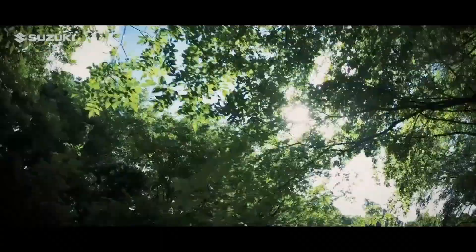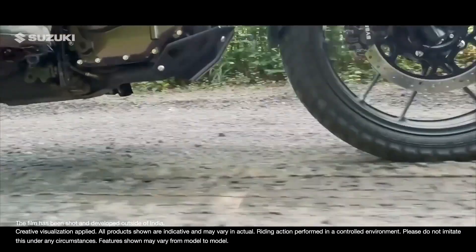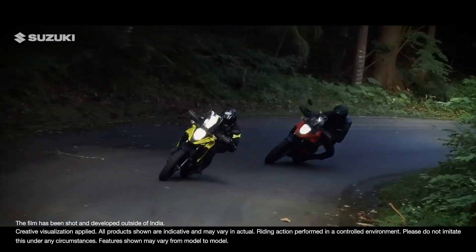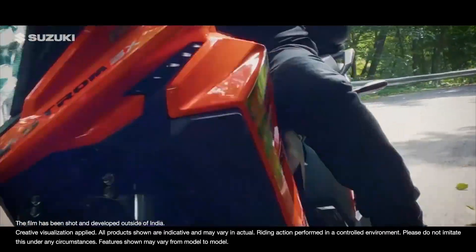This is the beginning of an adventure — a tour of everything that makes the Suzuki V-Strom SX the master of all adventures.